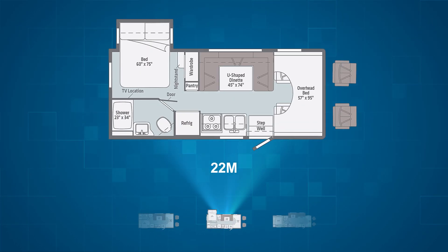The 22M is the first floor plan with a slide. In that slide is a queen bed in the rear of the RV on the driver's side. Also on the driver's side but not in the slide is a 45 by 74 inch U-shaped dinette with three seat belts, a wardrobe, and a pantry. On the campsite you'll find the kitchen.